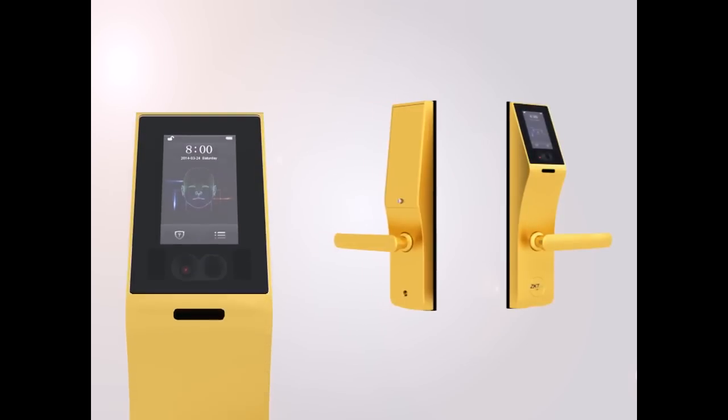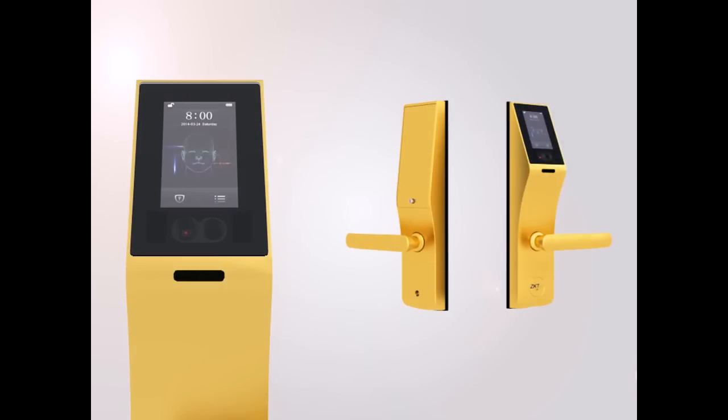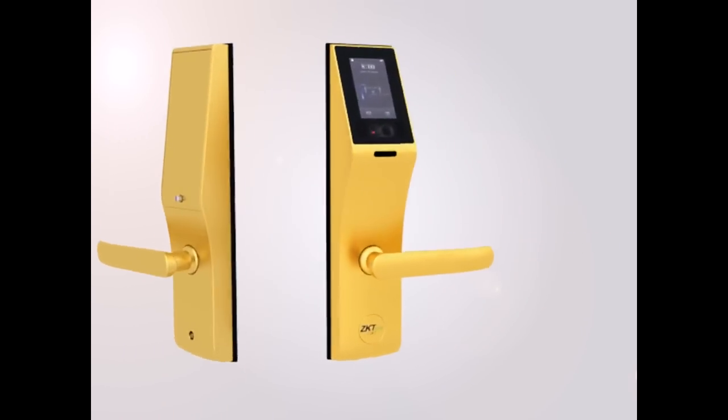Zeki-Teko specializes in biometric technology for more than 30 years. Today, we've successfully integrated biometric technology into a new field and launched the world's first face identification lock, the FL-1000.